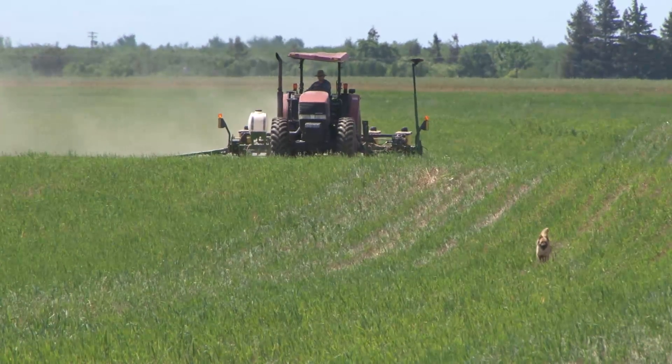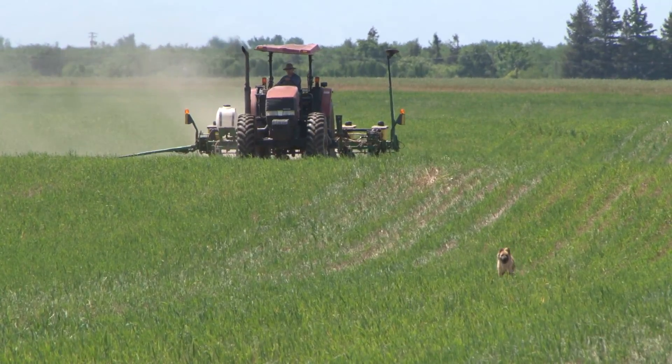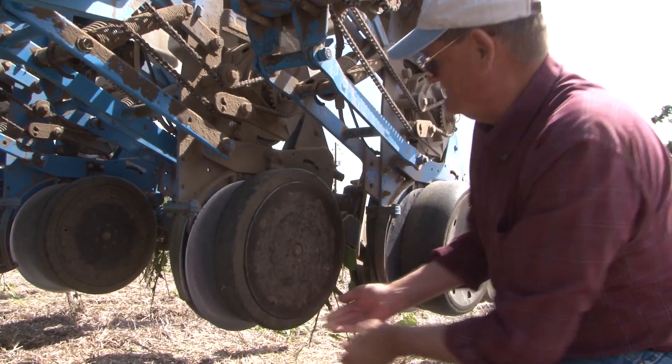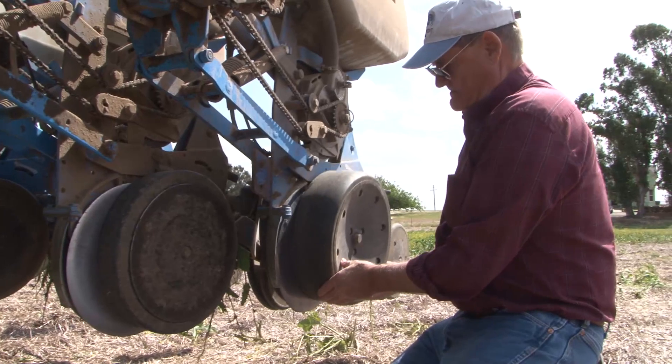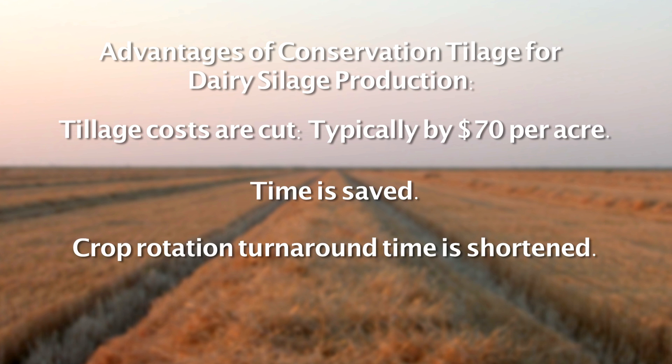Adam and I are in a no-till farming business and it requires a whole lot less equipment and time. Dad first brought up the idea of doing this. If it worked like we were hoping, the obvious advantage was the savings just on the fuel, the equipment, and the labor. Adopting conservation tillage practices for Central Valley dairy silage production systems serves a number of purposes. Tillage costs are cut, typically by about $70 per acre. Time is saved and the turnaround period between crops in a rotation is shortened by having fewer intercrop tillage operations to perform.